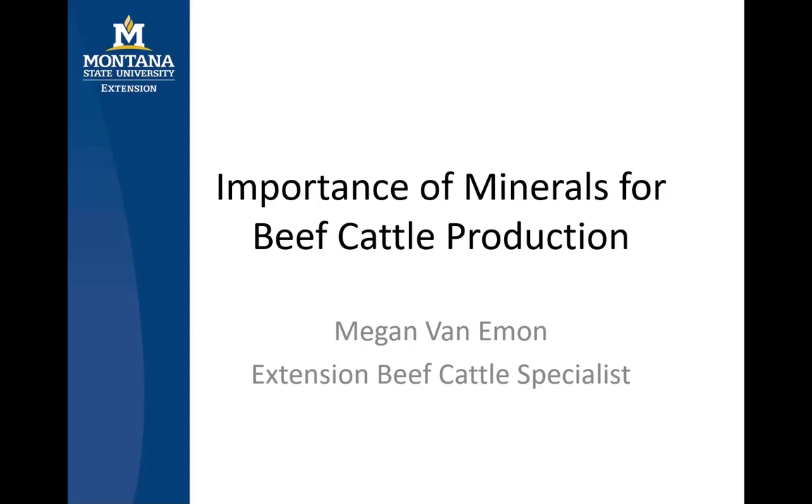Hello and welcome to this webinar on the importance of minerals for beef cattle production. I'm Megan Van Emmen, Extension Beef Cattle Specialist with Montana State University.